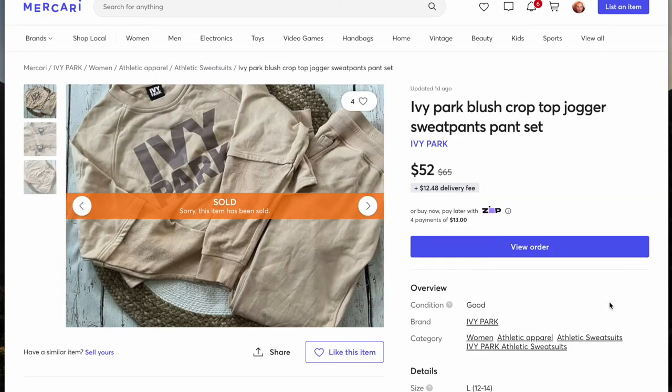The next sale is this Ivy Park set. I purchased it as a matching set together at a thrift store for $10. I kept getting really low offers of $20, which I wasn't willing to take for two pieces — that's like $10 an item. I knew I could get more than that and I did. I ended up getting a $52 offer and accepted that.